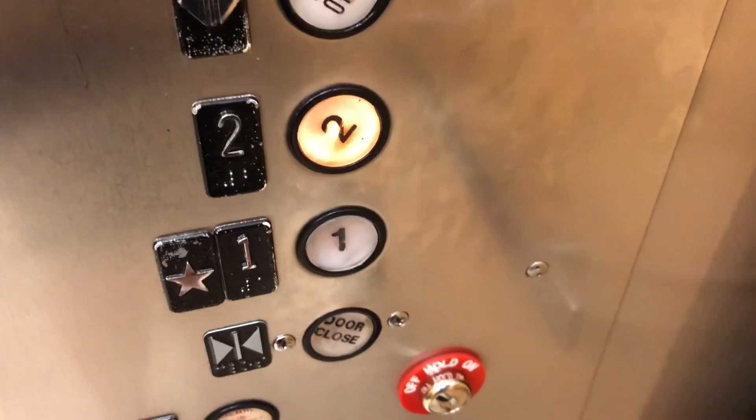Elevator enthusiast. Here we are, two. Don't worry. Nice. That's it.